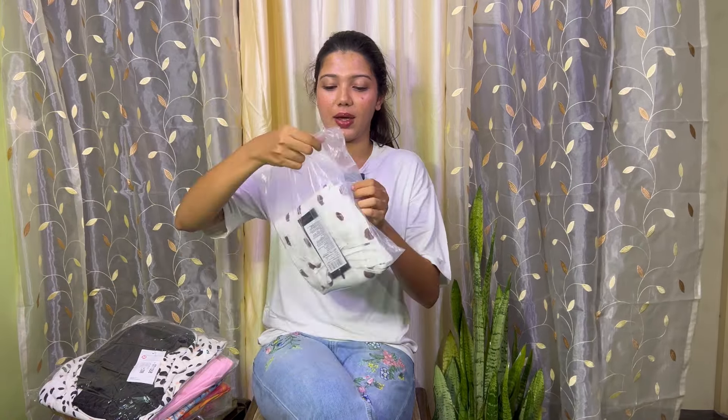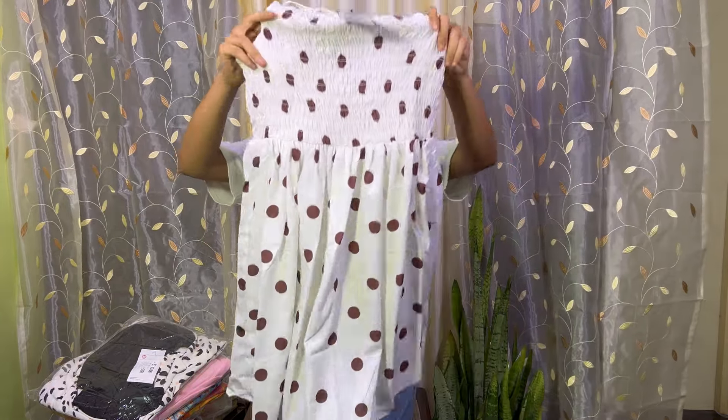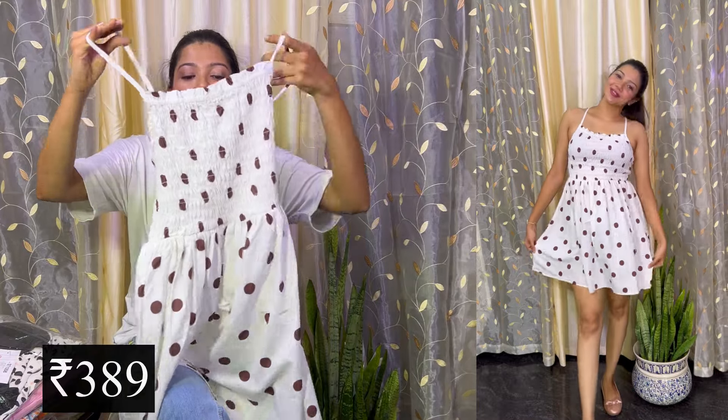So the first dress we have here is a polka dot dress — brown dots with white. It's a short mini dress. The fabric is rayon and it has very thin straps with adjustment. From the top down to the waist area there is elastic, which gives the dress a beautiful fit, and then it's all flowy with brown dots.